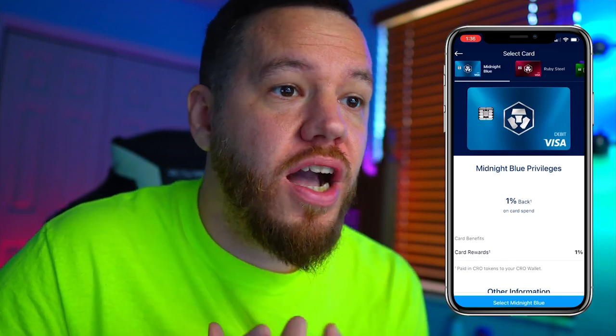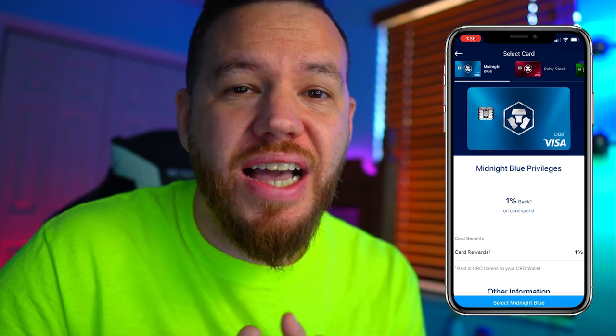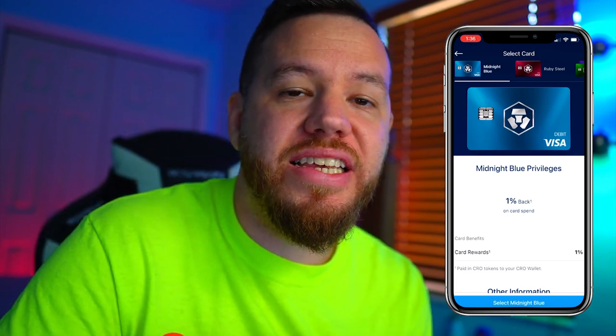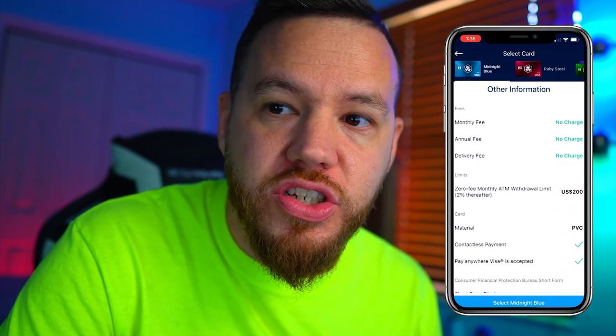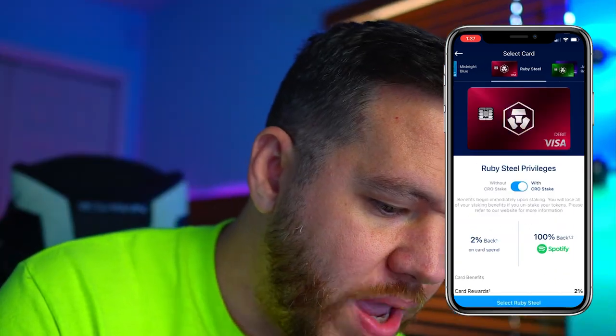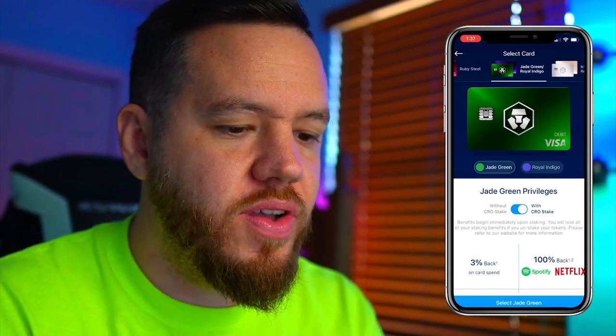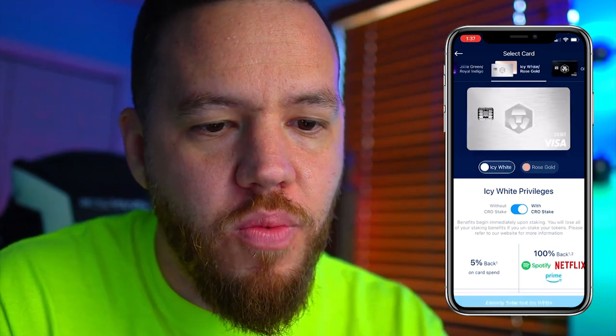Let's talk about the Crypto.com Visa cards. As you know with Visa, you can deposit crypto into it and use it anywhere Visa is accepted. There's a range of different cards that give you different rewards. The higher the tier, obviously the better the rewards, but also the more unrealistic it is that the normal average person is going to have the card.